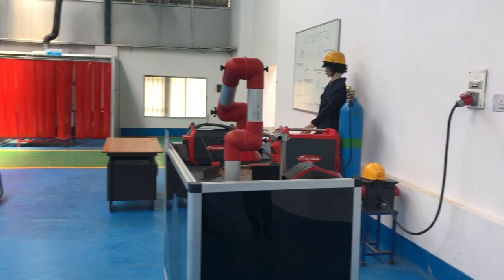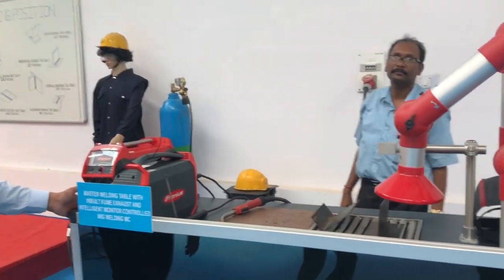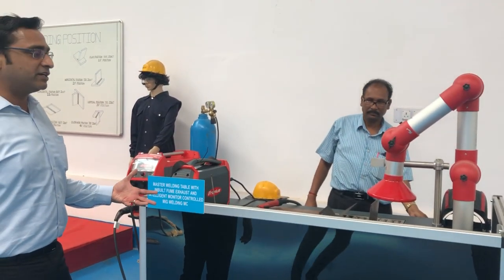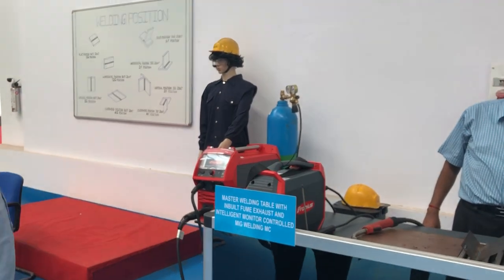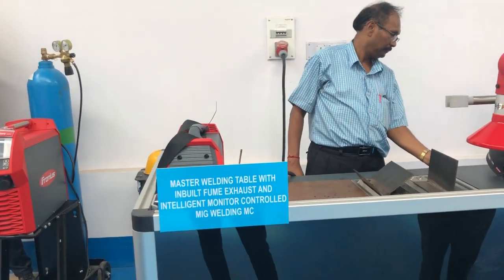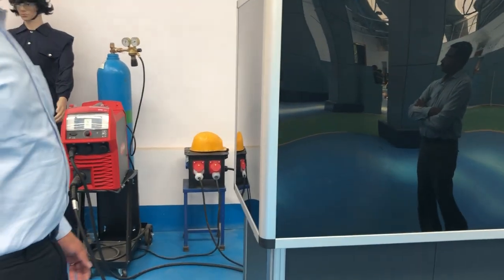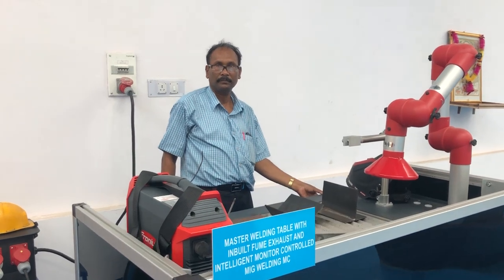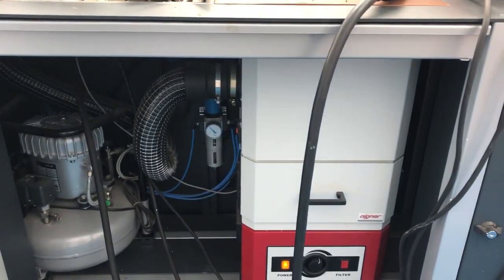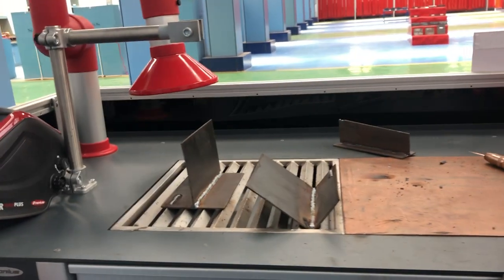This is a master welding table, normally used by the chief instructor, where the instructor demonstrates welding to students. This is a Fronius-make master welding table. It can go up and down via a hydraulic arrangement. These dark glasses are recommended by the International Institute of Welding. This unit also has a built-in fume exhaust system so that welding fumes are eliminated and fresh air is supplied, making it a healthy atmosphere.